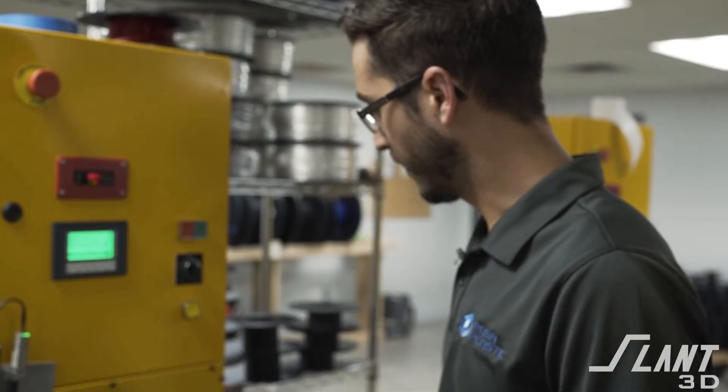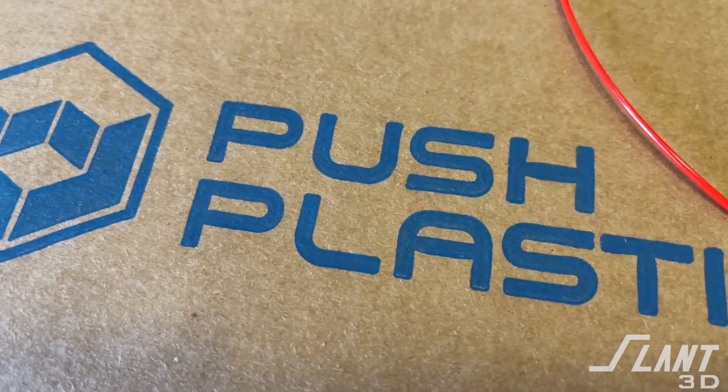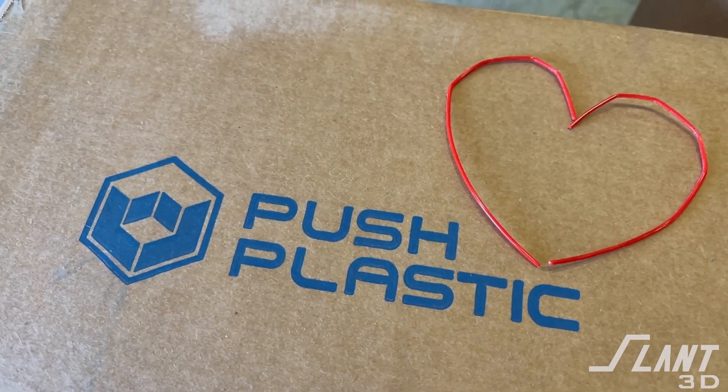While we continue to grow, even though we make our own filament, there is no possible way that we will always be able to make every color, every variation, and do it consistently. There are places where people who are good at what they do are very, very helpful, especially if we don't have to do it ourselves.